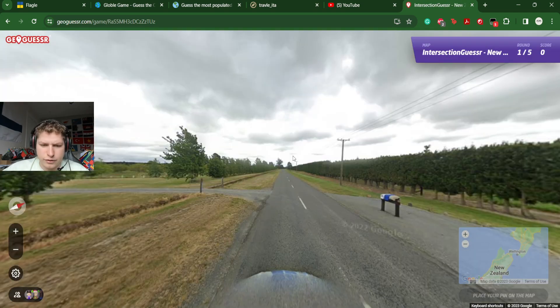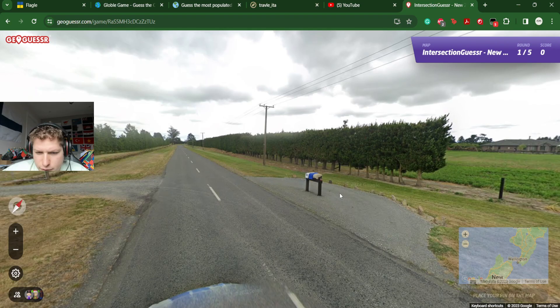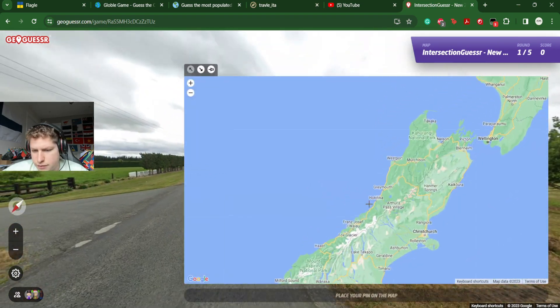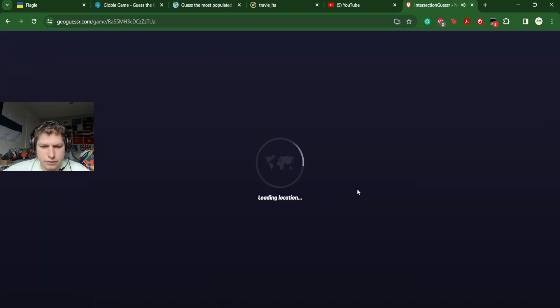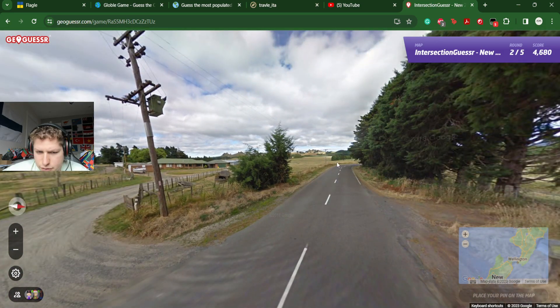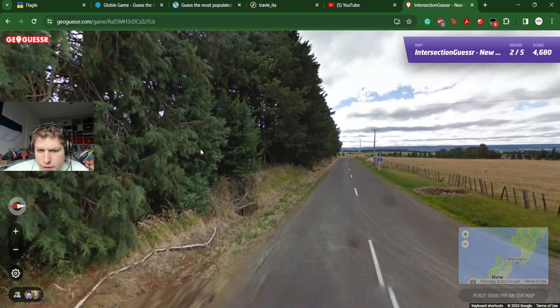Two rounds really killed our score. Just feels like near Christchurch. Well, that was a pretty nice score. Here we are — once again I think near Christchurch. Or it could be North Island. Yeah, let's go for North Island near Rotorua. And yeah, we were.